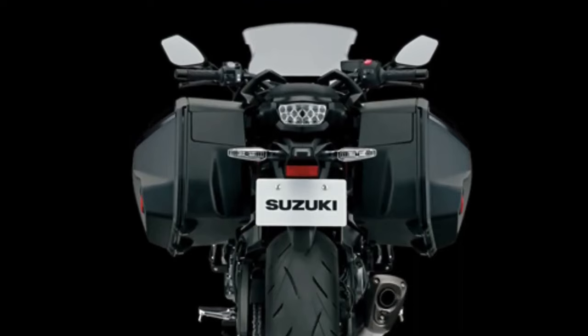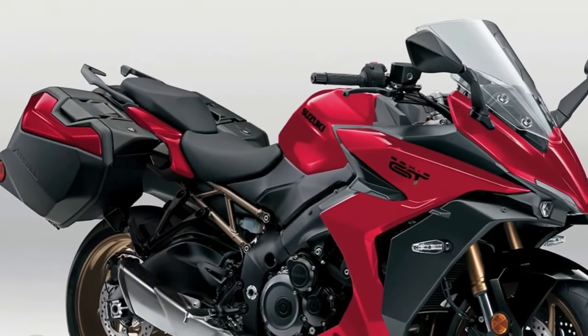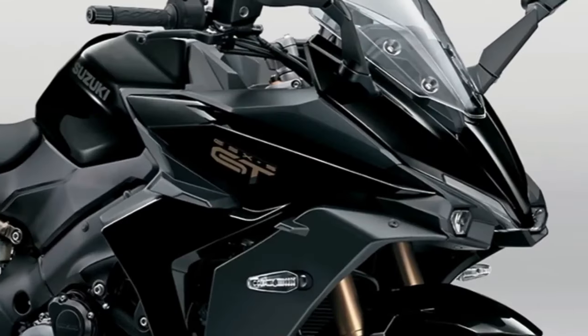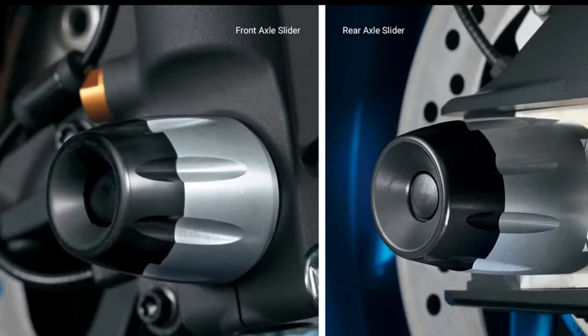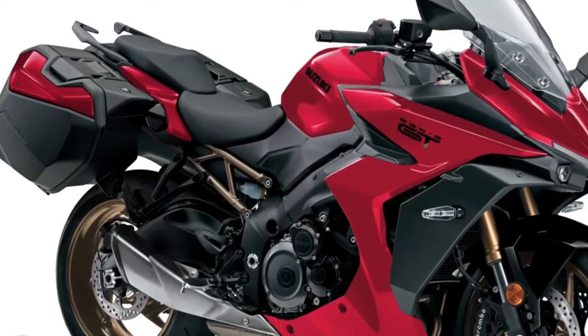The striking and original face of the GT begins with a raked nose, while a pair of horizontally arranged LED headlights, a V-shaped position light, sleek mirror design, and side-mounted LED turn signals fashion a unique grand touring appearance that is distinctively Suzuki.